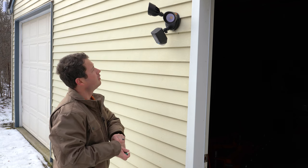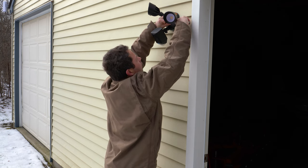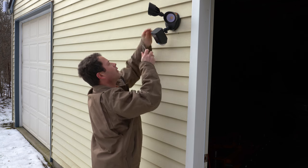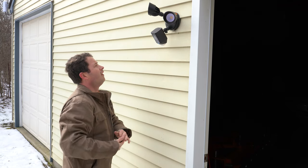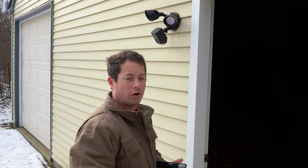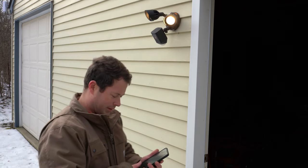Now I just need to tighten up these little nuts here. Then I'll aim the lights a little bit and take off that tape. We'll see what happens when I turn it on and connect to the Ring app. Both my lights came on — that's a good sign.